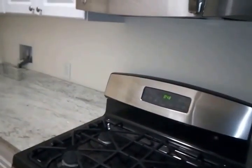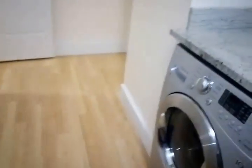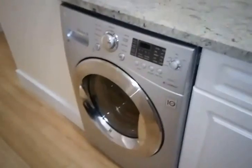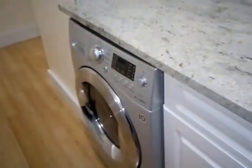GE Profile. Dishwasher. Microwave. Stove. That's actually a Blomberg dishwasher as well. And they've got LG washer and dryer in the apartment. Elevated building with washer and dryer in the apartment.